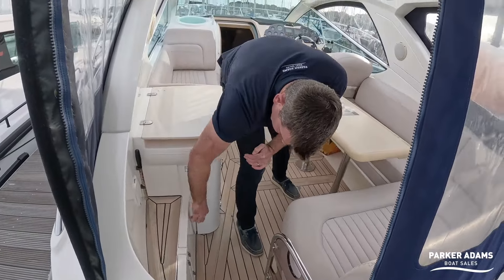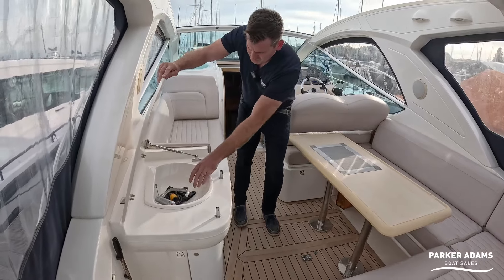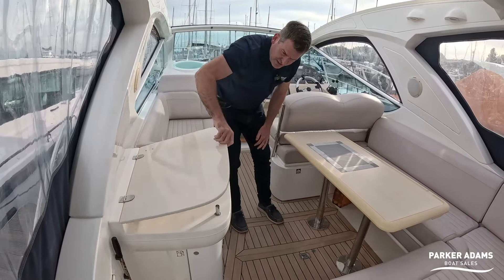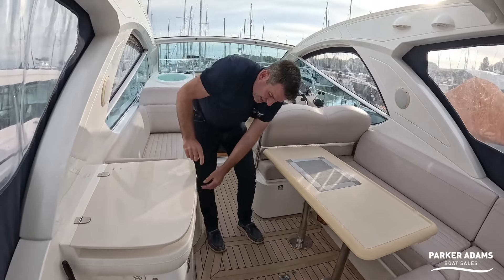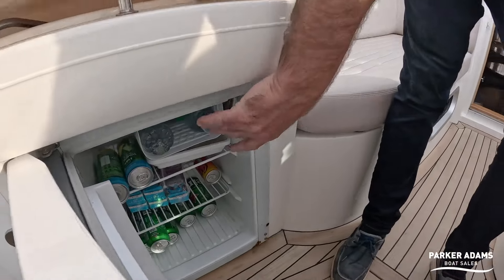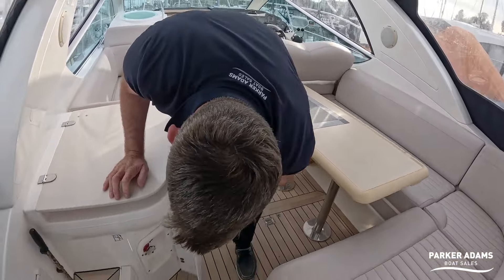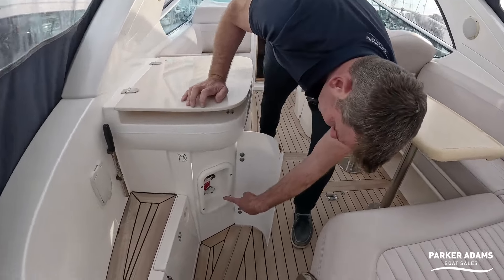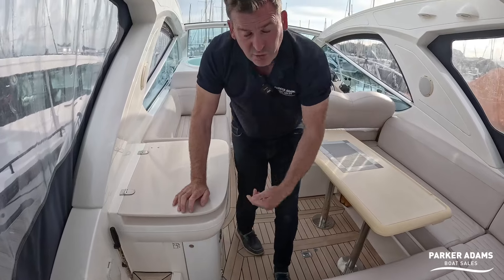The gas bottle for the gas hob down below is just there, and there's a wet bar with a hot and cold sink. There's an additional fridge which is running at the moment with a small freezer compartment as well.